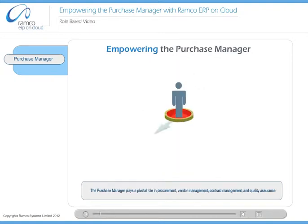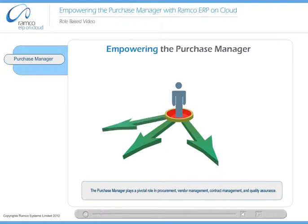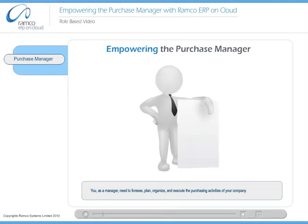The purchase manager plays a pivotal role in procurement, vendor management, contract management, and quality assurance. You as a manager need to foresee, plan, organize, and execute the purchasing activities of your company.